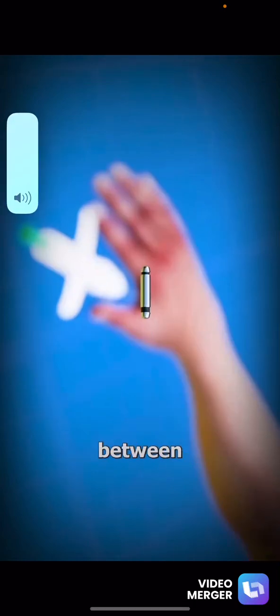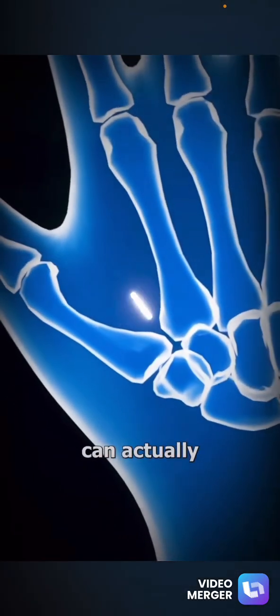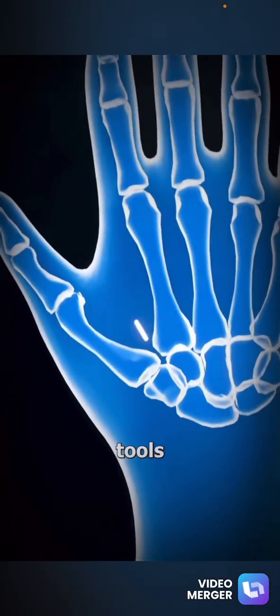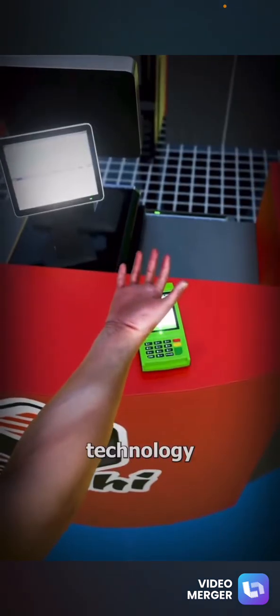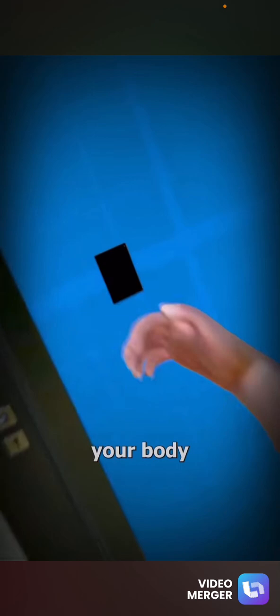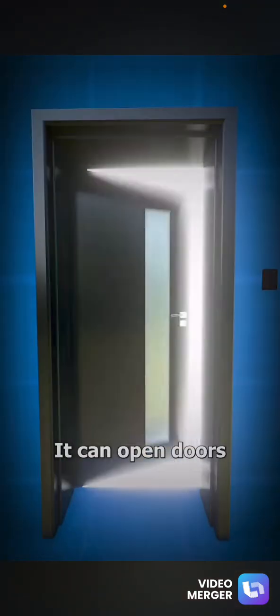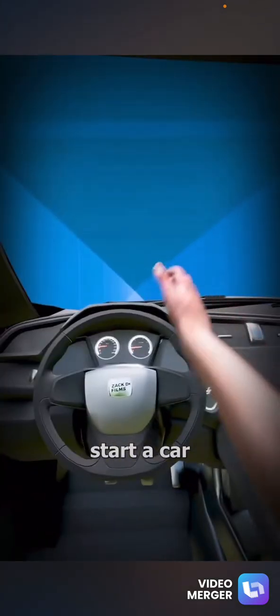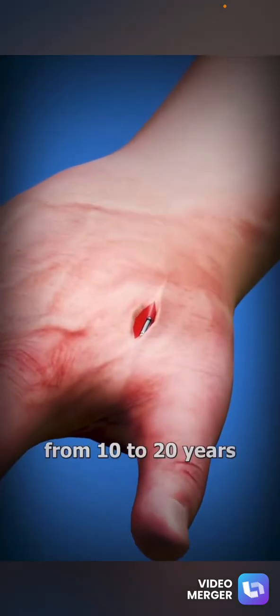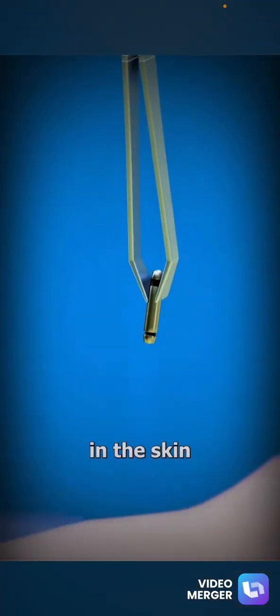A doctor inserts the microchip between your thumb and index finger using a device similar to a syringe. These chips can be really helpful tools and utilize the same technology used in phone payments. With this tiny device, your body essentially becomes a contactless key. It can open doors using sensors and can even start a car. They last anywhere from 10 to 20 years and can be removed with a small incision in the skin.